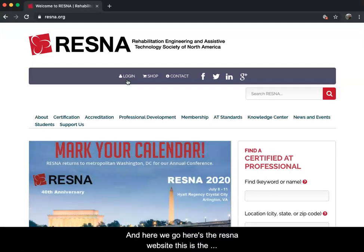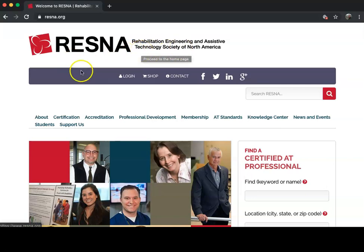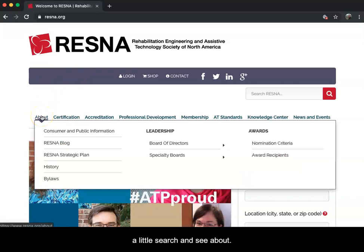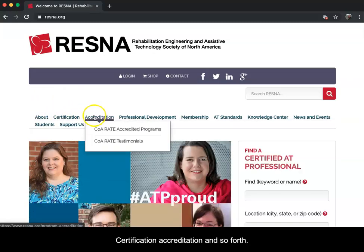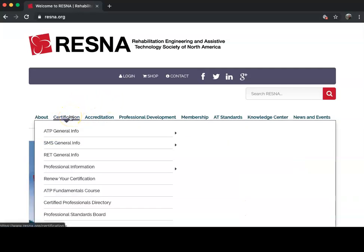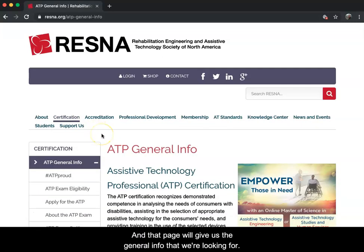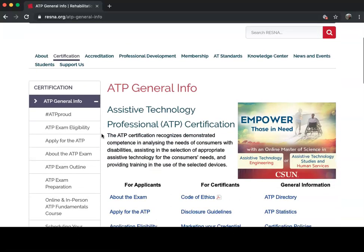Here's the RESNA website - the official website. Make sure it's resna.org. You'll see a little bit about RESNA itself, what the acronym stands for. You can search and see about the certification, accreditation, and so forth. What we're going to be speaking about is the certification of ATP. Go down to Certification, then ATP General Info, and a single click will bring us to a new page with the general info we're looking for.